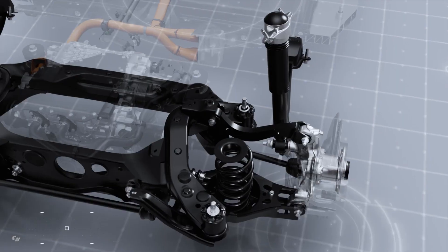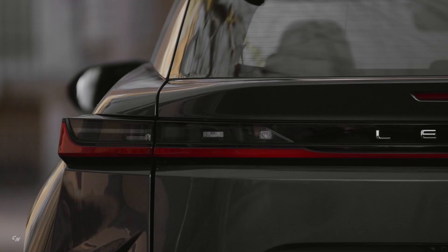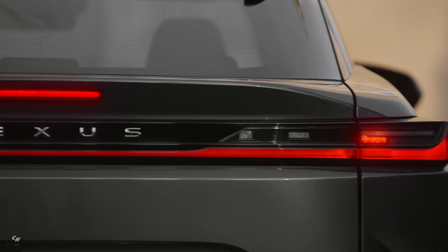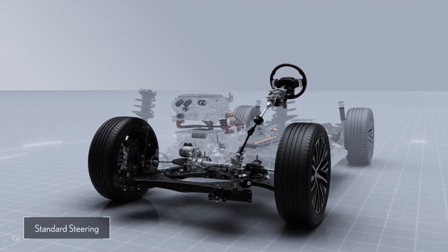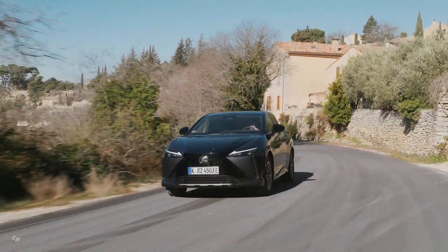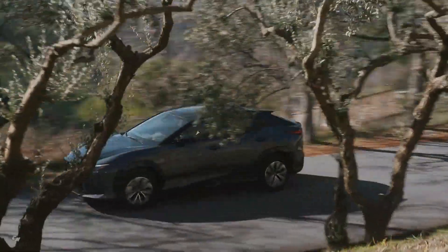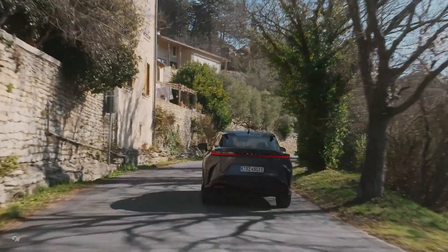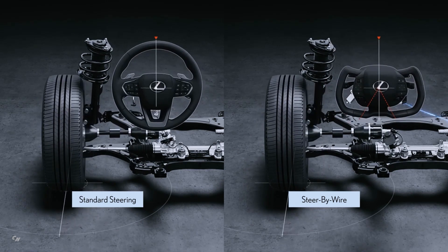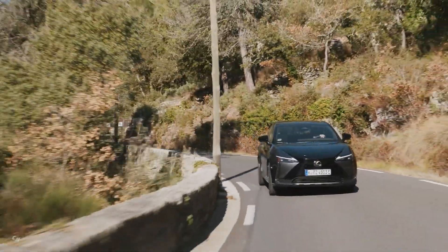The newly developed McPherson strut suspension in the front and trailing arm-type double wishbone suspension in the rear work with frequency-reactive piston shock absorbers that vary damping on extension in accordance with road input frequency. Thus, the RZ achieves high linear responsiveness with geometry designed for the power delivered by the Direct4 system. The standard steering wheel is a rack-mounted EPS with a belt drive and all-screw mechanism to provide assist, enabling fine torque and motion control in line with the driver's intentions. Available as an option, the RZ introduces an all-new steer-by-wire system which communicates steering and road surface information electronically to manage tire movement relative to steering wheel movement, as well as assist force, without mechanical linkage. With a total steering angle of 150 degrees, drivers will enjoy the ease of control in any driving environment.